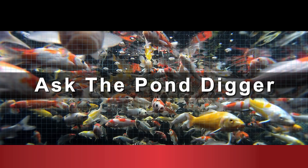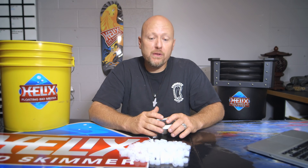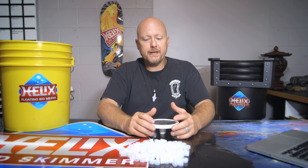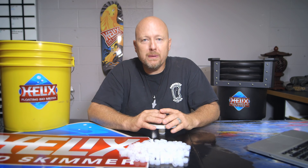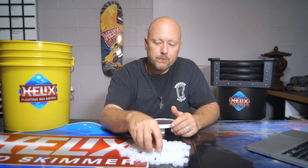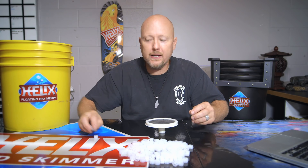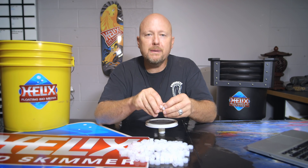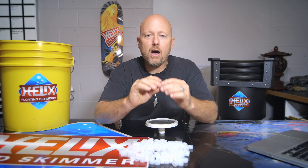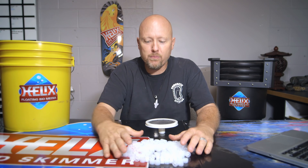Today we're going to talk about moving bed waterfall filters and floating bio media. I had a client come in over the weekend and visit us at the headquarters here. They had just installed a moving bed waterfall filter on their pond from Helix. And the question she had was, what can I do to keep the floating bio media from coming into the pond? It's something that needs to be explained a little bit more.